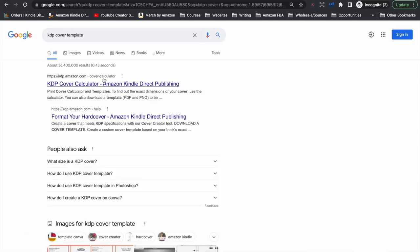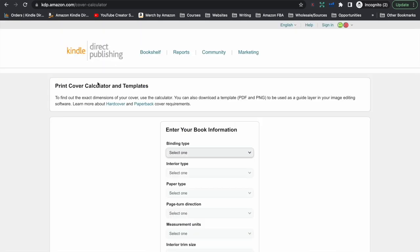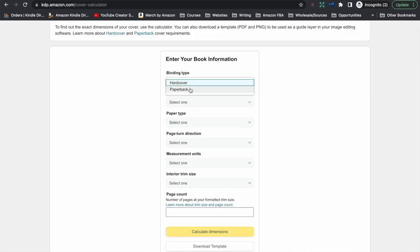What you will want to do first is go to the KDP website to get the dimensions and the template for your cover. We need to make sure the cover is the correct size, and that is dependent on the size of the book, the amount of pages, whether the pages are cream or white, and what type of cover you have chosen. By doing this before you start creating your cover, it's going to save you a lot of time. So we select the type of binding — paperback or hardcover.